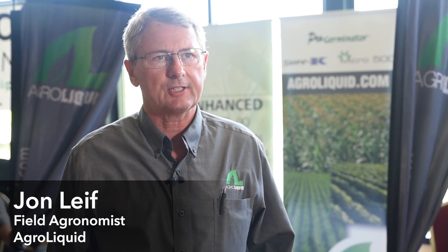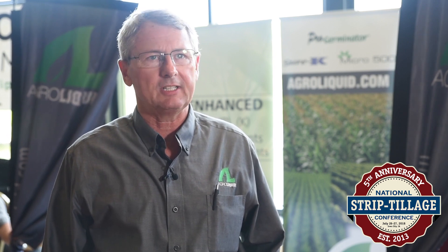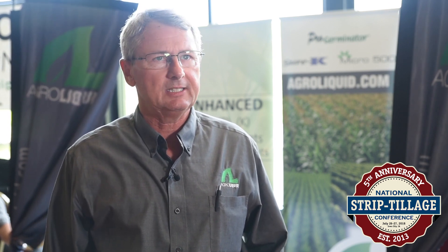My name is John Leif. I'm a field agronomist with AgroLiquid Fertilizer Company in St. John's, Michigan. The things that strip-till farmers need to keep in mind are, in many respects, the same things that most growers with any system need to keep in mind.